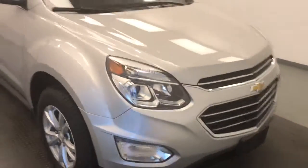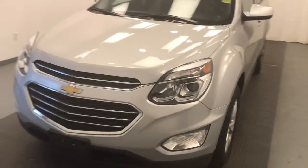Once again, we're reviewing stock number 205-107 on a 2017 Chevy Equinox and our exterior color is silver.